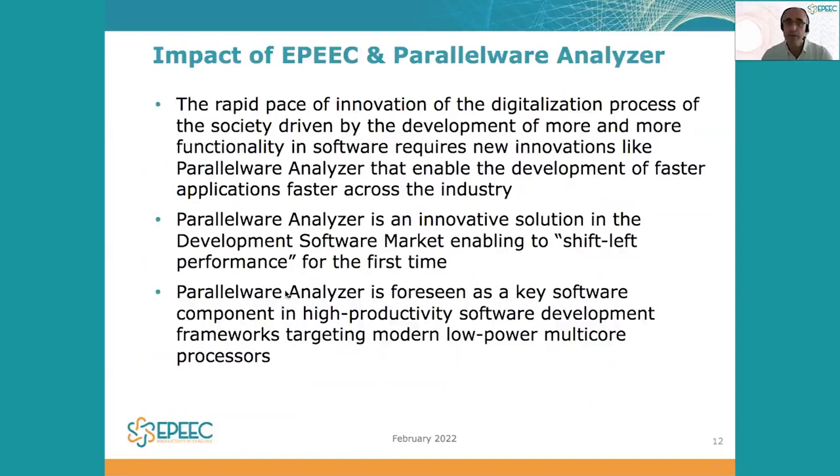So overall, the impact of Parallelware Analyzer and EPIC is valuable in the scope of the rapid pace of innovation of the digitalization process of the society we are living in. As users, we are requiring more and more functionality that needs to be implemented in software, putting more pressure on software development professional teams. So it is becoming very important to develop new solutions and new software developer tools that help to shift left performance.